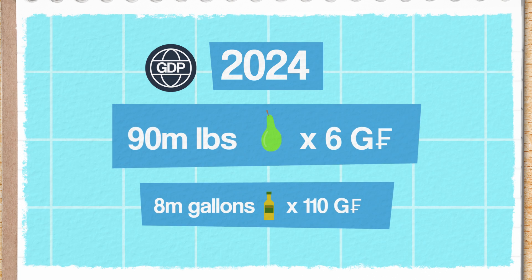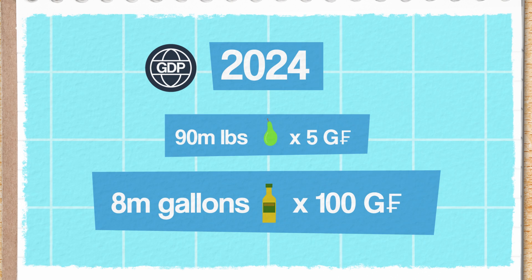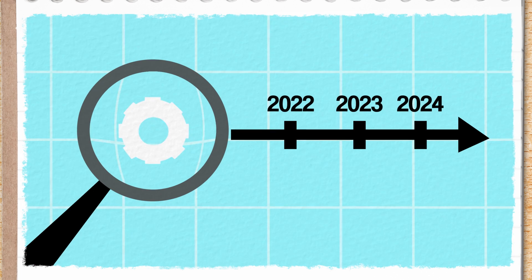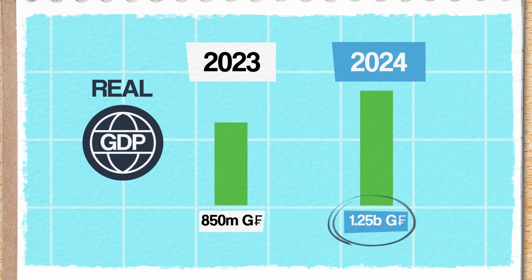Then we use the 2023 prices to calculate the real GDP for Genovia in 2024. We multiply our 2024 quantity of 90 million pounds of pears by 5 Genovian francs instead of 6, and 8 million gallons of olive oil by 100 Genovian francs instead of 110, because those are the prices from our base year. This makes sure we're evaluating production on an even scale from year to year, making the real 2024 GDP for Genovia about 1.25 billion Genovian francs — still some pretty impressive growth, but less dramatic than before.